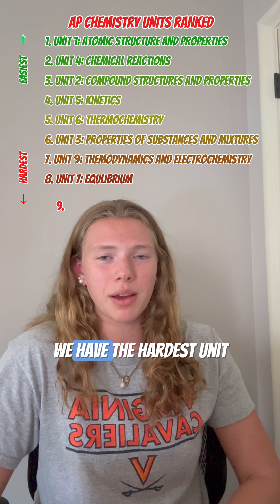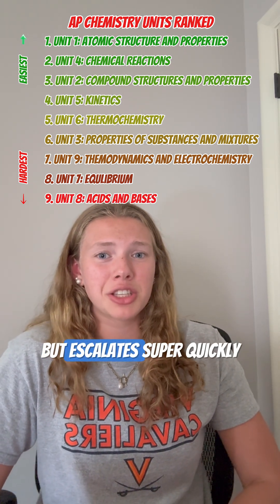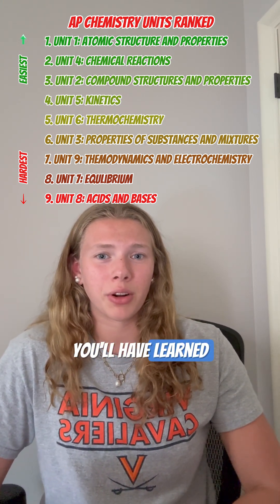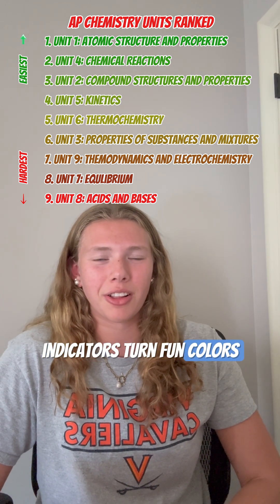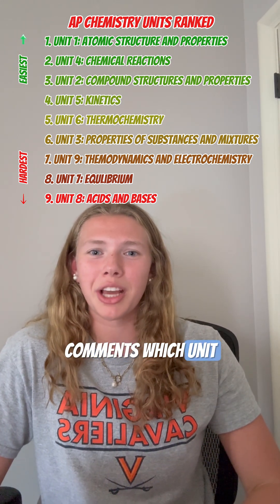Last but not least, we have the hardest unit: acids and bases. This one starts out easy, but escalates super quickly. It incorporates literally everything you'll have learned up until that point, but at least the pH indicators turn fun colors. If you've already taken AP Chemistry, let us know in the comments which unit you think is the hardest.